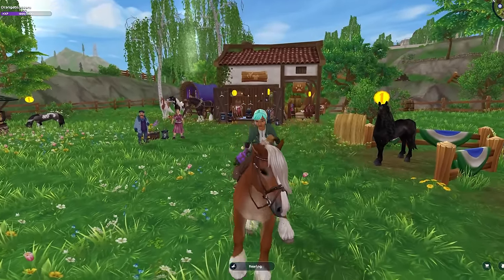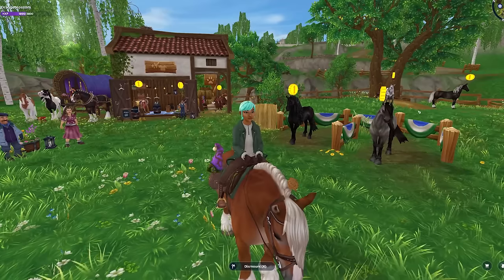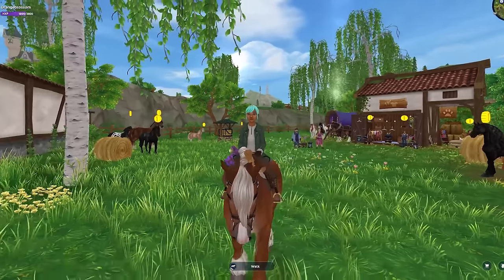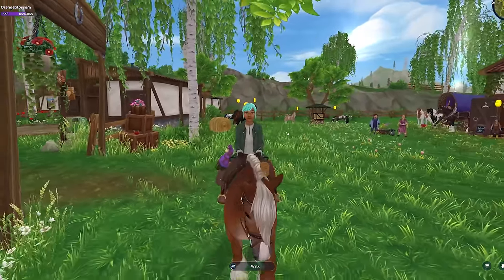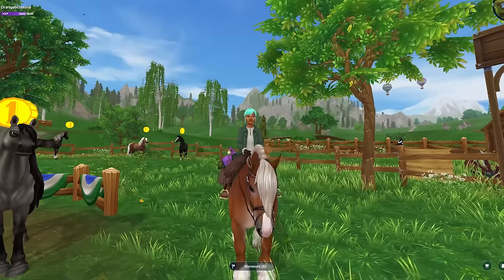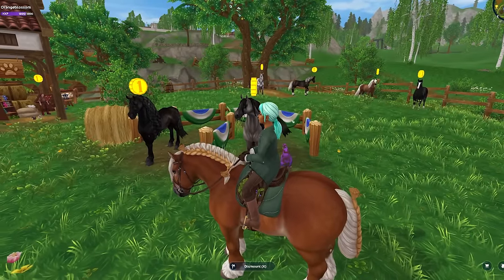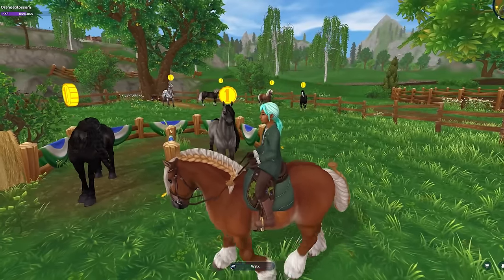The biggest update for today and this whole entire week is that they added in the Path of Tara, which I will do in the next video so you can see the whole entire path. I saved up enough light to just go right through it. But for now, let's go ahead and purchase these older horses that are being retired from the game.